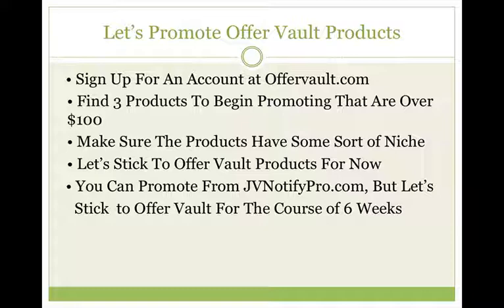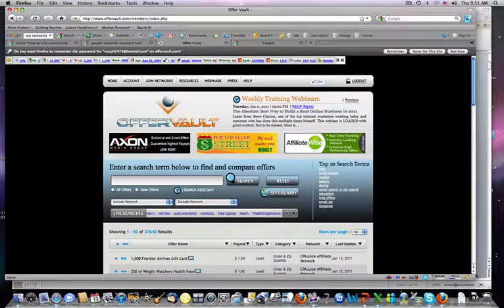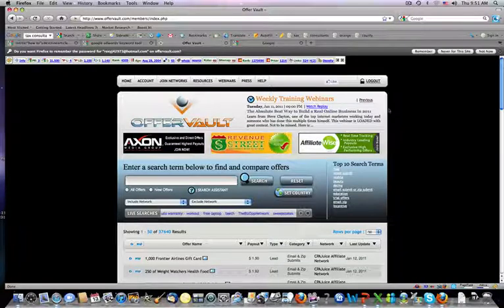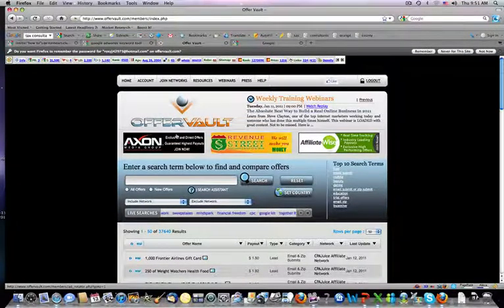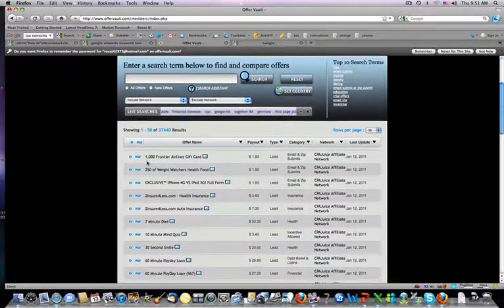Let me show you how you can find three products to begin promoting that are over $100. This is OfferVault.com — it's free to sign up. Once you sign up, this is the page you'll be taken to. As you can see, there's a $1,000 Frontier Airline gift card, $250 Weight Watchers Health Food — there's a whole bunch of offers here that you could promote.